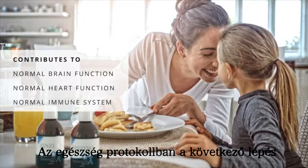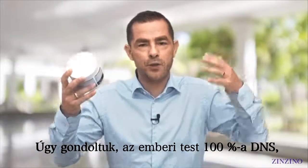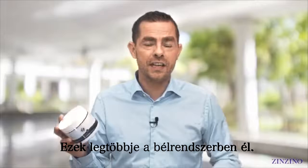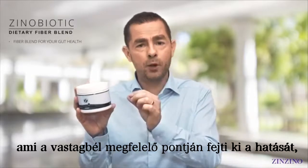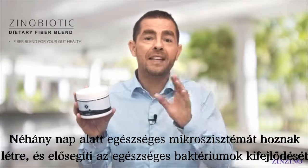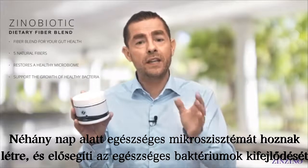The next step in the health protocol is to take care of every cell in your body that is not you. We used to think that 100% of our body was human DNA, but today we know that we're only 10% human — 90% is actually bacteria, and most of that lives in your gut. That's why we developed this specific dietary fiber blend, which is time-released so that it ferments at the exact right points in your large colon and intestinal system, giving you the right bacteria at the right place.